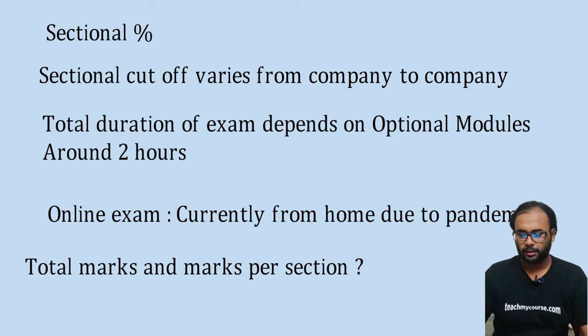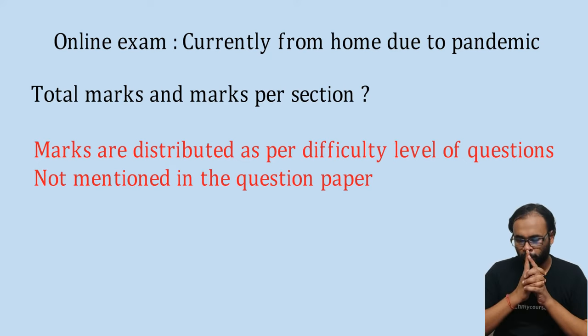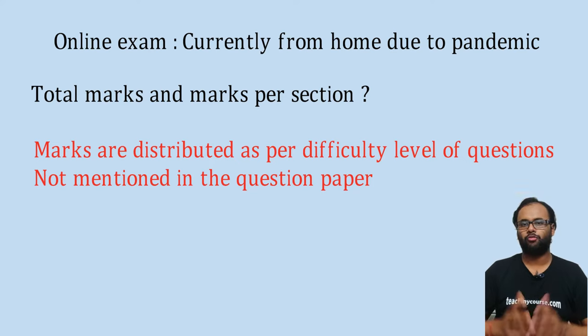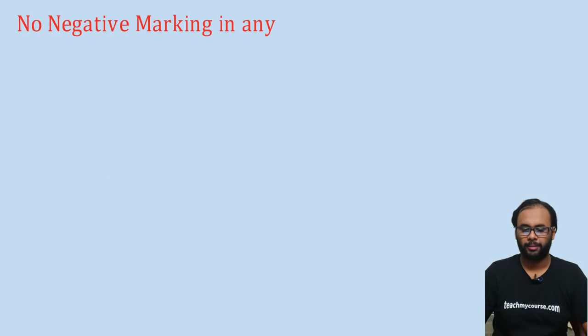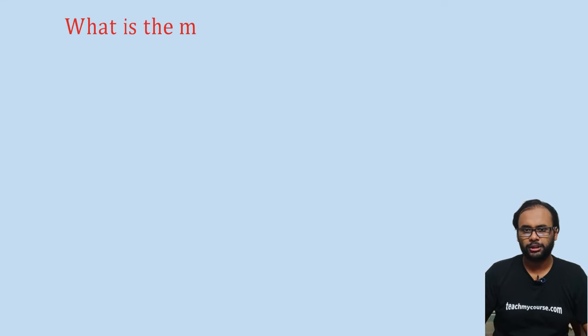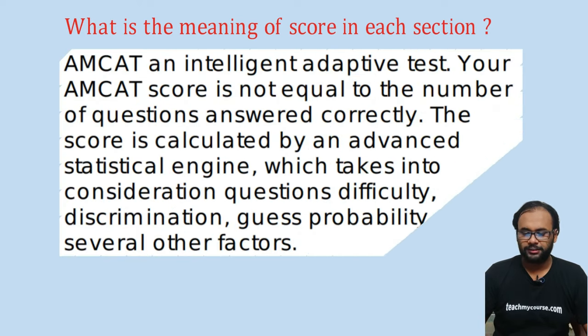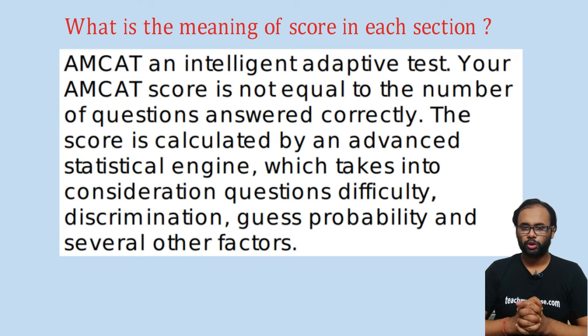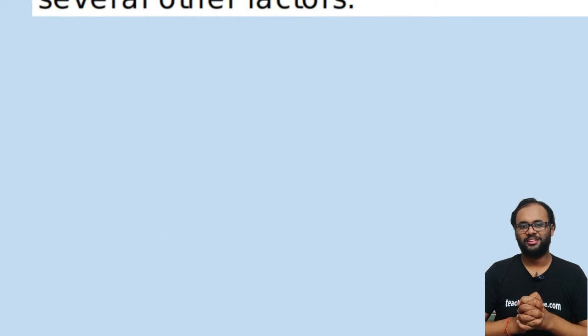Total marks and marks per section are not mentioned in the question paper, as marks are distributed based on the difficulty level of questions. There is no negative marking in any section of MCAT. According to MCAT's official website, MCAT is an intelligent adaptive test — your score is not simply the number of correct answers. It is calculated by an advanced statistical engine considering question difficulty, discrimination, guess probability, and other factors.